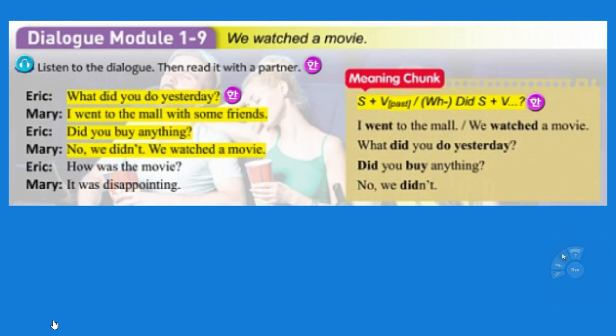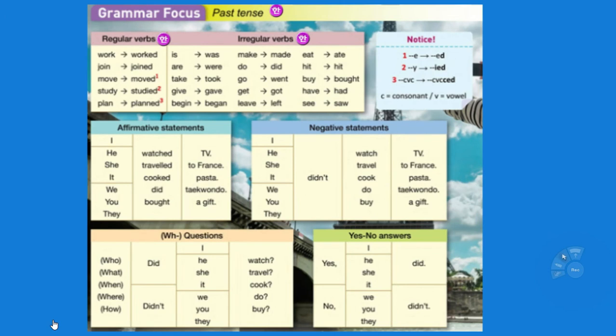What did you do yesterday? I went to the mall. We watched a movie. And did you buy anything? No, we didn't. Yes, we did. And how was the movie? It was disappointing. Work becomes worked, join becomes joined — we're talking about past tense. Move becomes moved. If there's an E, just add the D. Study: if there's a Y, it becomes IED. Consonant-verb-consonant doubles the consonant plus ED — plan becomes planned. Is becomes was. Now these are irregular — memorize this page. Especially the irregular verbs. If it's in the book, it could be on the test.